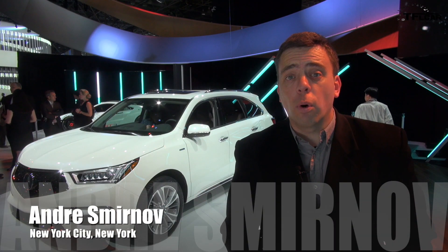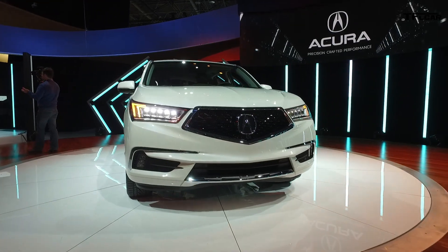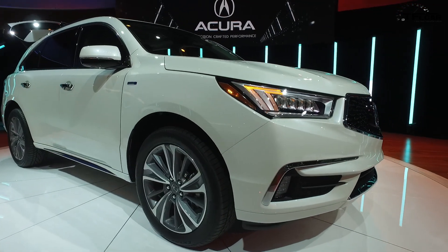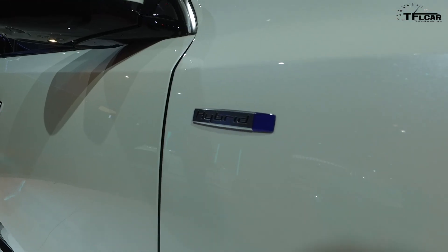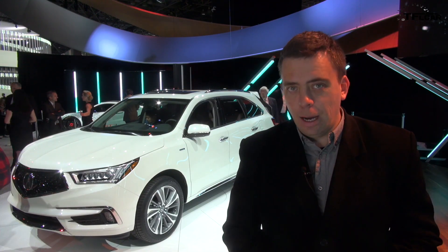Hey guys, this is Andrzej Smirnov reporting for the Fastlane Car from the 2016 New York International Auto Show. And behind me is the 2017 Acura MDX, which made its debut here at the show. There's a very interesting addition: the Sport Hybrid model. Everything you ever wanted to know is coming up right now.